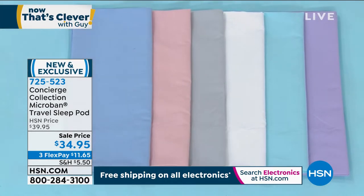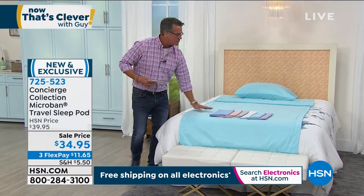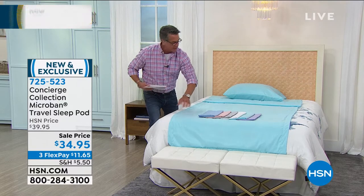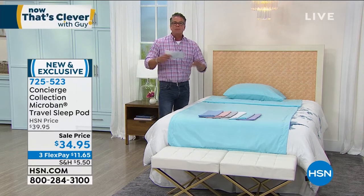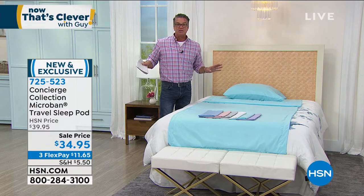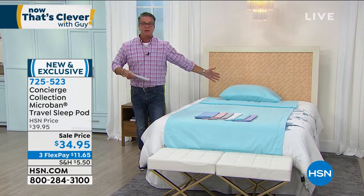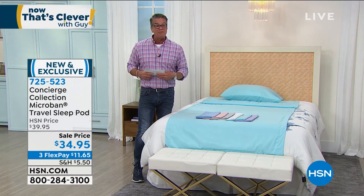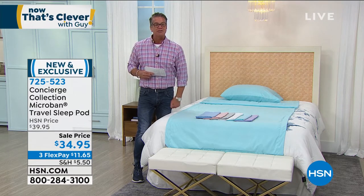You'll notice this is all one piece — the top and bottom sheet are all one piece. It's kind of like a U-shaped or envelope design, and you're going to be completely protected from all the nasties you may run into whenever you're sleeping away from your bed. The item number is 725523. It's new. You will only find it here because Concierge is our exclusive collection.